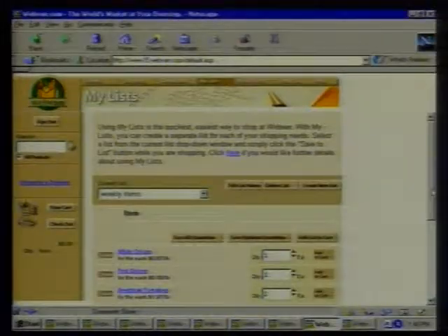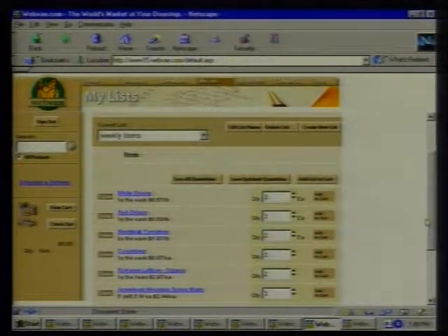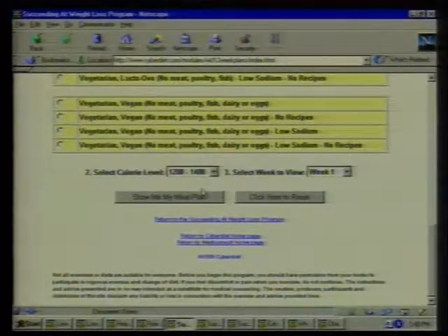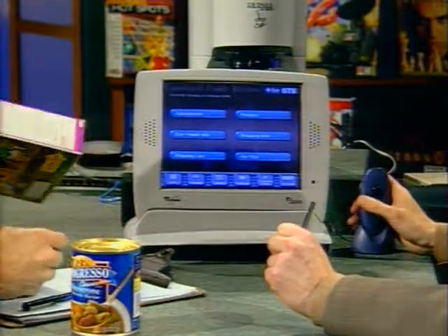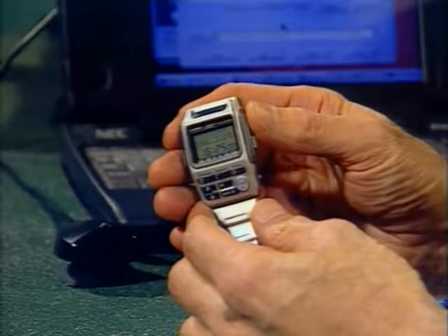This week on The Computer Chronicles: cooking with your computer. We'll show you how to avoid the lines at the supermarket and do your grocery shopping online. We'll look at some great software for the chef that makes cookbooks seem old-fashioned. We'll show you a website that makes it easy to prepare healthy meals with nutritious ingredients. And we'll give you a glimpse into the kitchen of the future — intelligent appliances. Plus my pick of the week, a new PDA you can wear on your wrist.